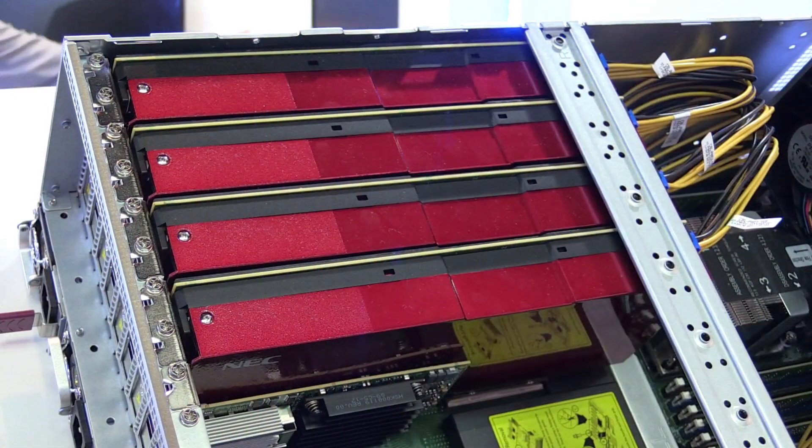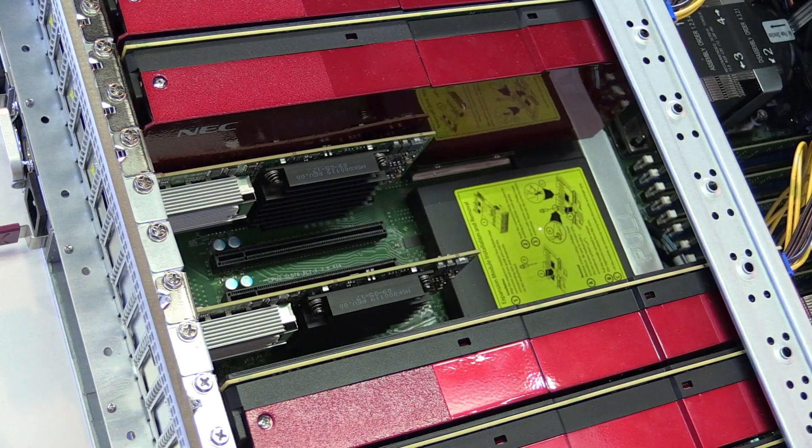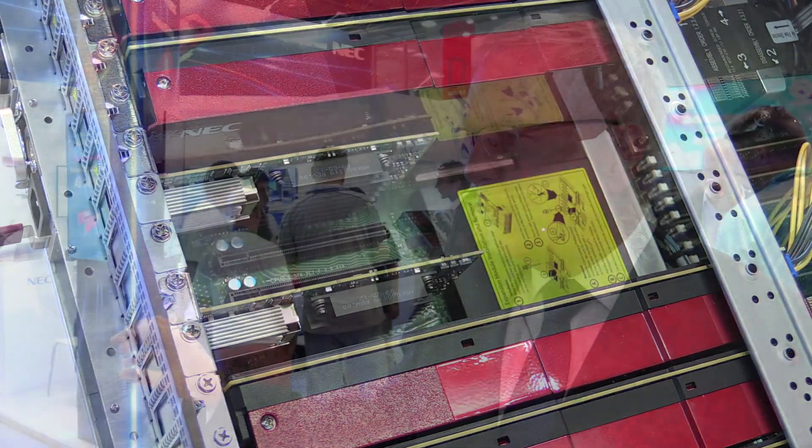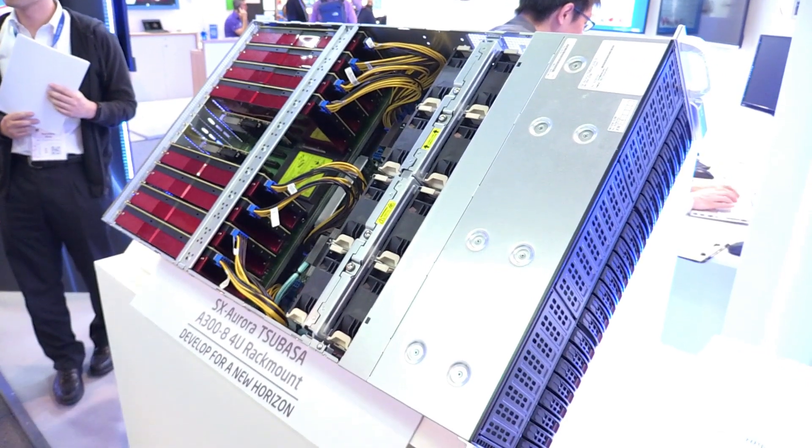This is what you would expect — a vector computer. The theory of a vector computer has always stated it is more power efficient. In addition, what we did during the benchmark was our hybrid concept. Weather codes always have something called IO servers, which are separated MPI processes doing IO with NetCDF and HDF5, which is not exactly vector code. With our MPI, we were able to offload this onto the X86 system, which is kind of a front-end hosting these machines. That was an integral part of our strategy.